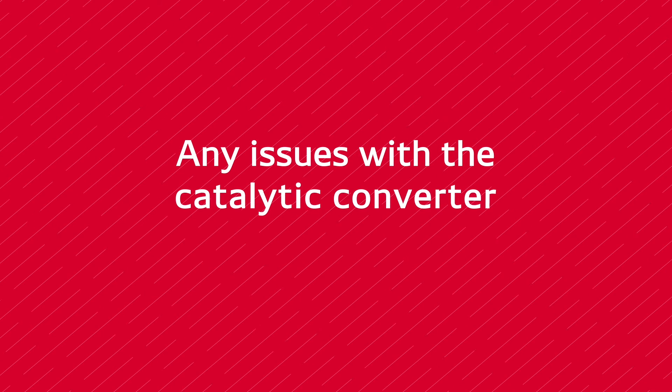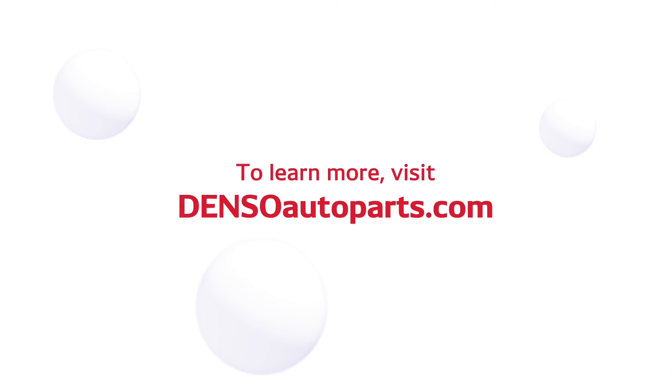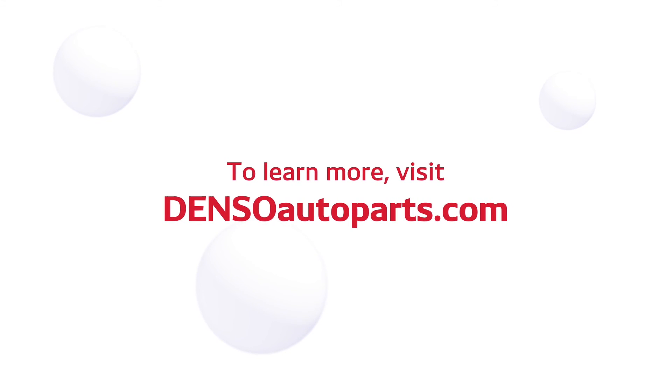Any issues with the catalytic converter or a faulty sensor will most likely trigger the check engine light to illuminate. To learn more about the differences between an O2 sensor and an air fuel sensor, visit densoautoparts.com.